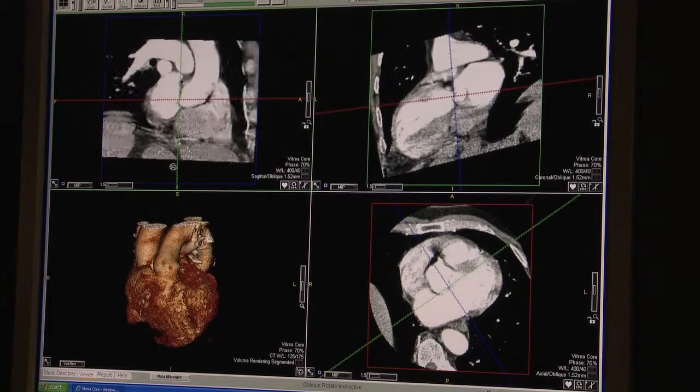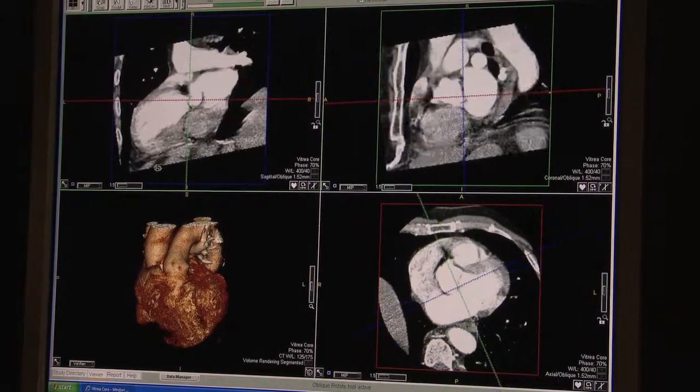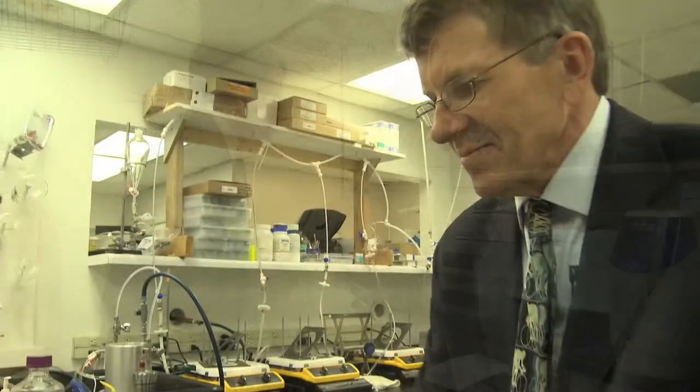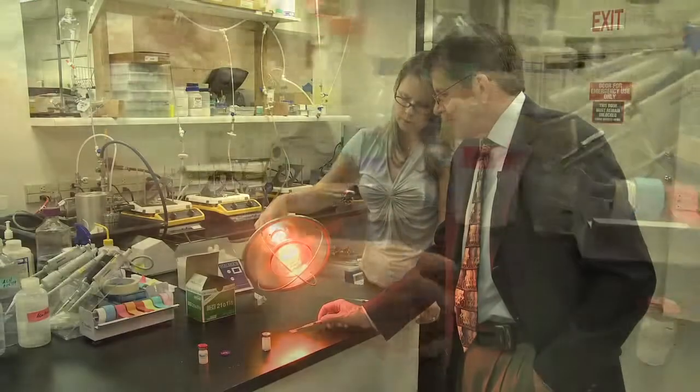What we would ultimately hope to achieve is to reduce the size of the heart attack. I've been working on this for about 10 years and I've had a long-standing collaboration with a cardiologist at the University of Nebraska.